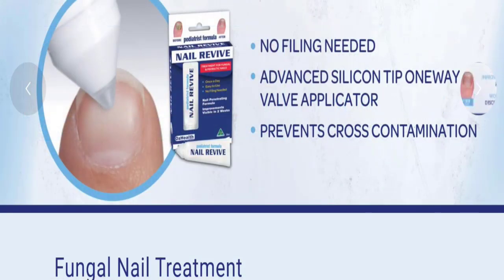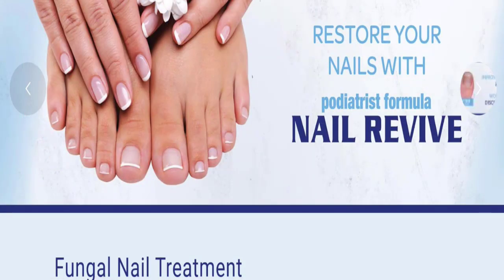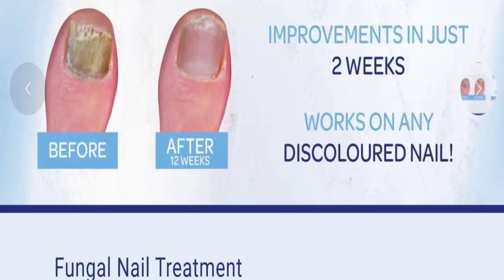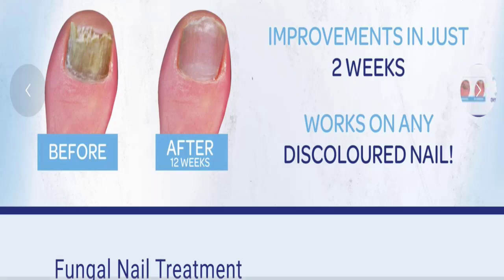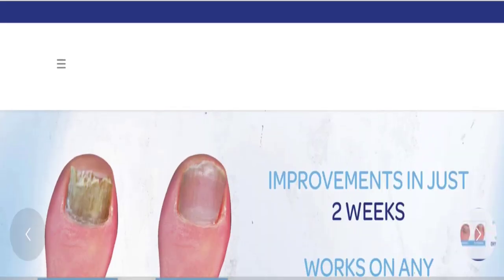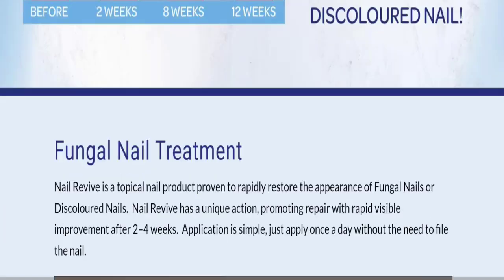Let's discuss all the details so that you can decide whether this site is legit or a scam. People from the United States, United Kingdom, Canada, and Australia are searching for this site's details. This is not our product — in case you have already purchased it, watch this video till the end as we will share the way to get your money back.